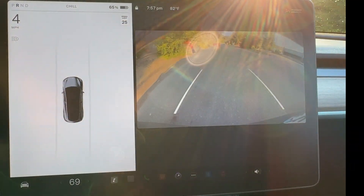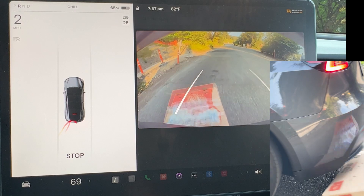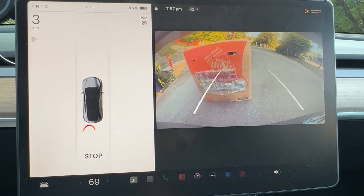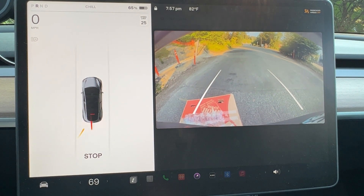Next, I repeated the test while backing up to the box to see if the rear camera can detect it. This time, Tesla detected the box and displayed a visual warning and the word 'STOP' with an audible chime, but the car did not brake on its own.